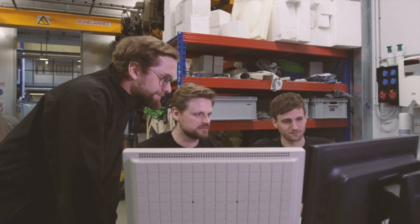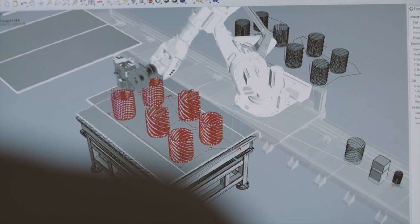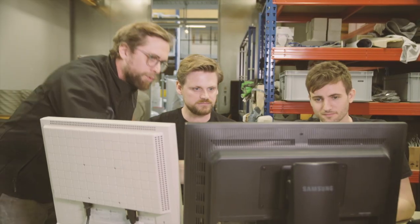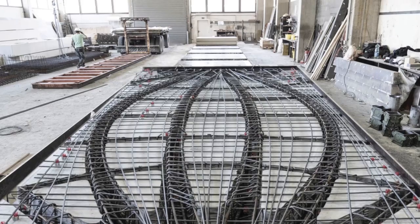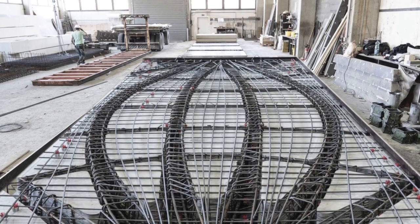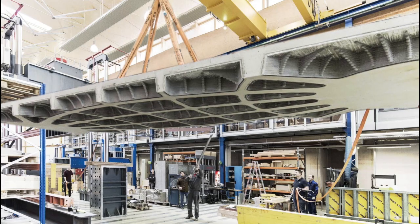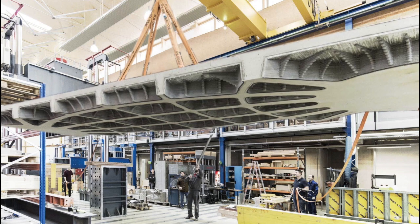We are discussing at length what form this will take. We here at the TU — Technical University — Graz currently believe that we will print prefabricated components in the factory, transport them to the construction site, move them into place, and integrate them into an existing construction process.